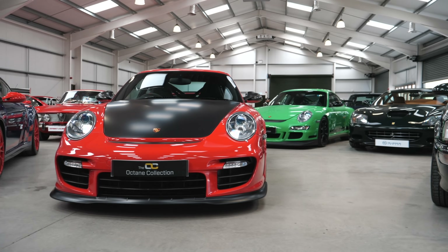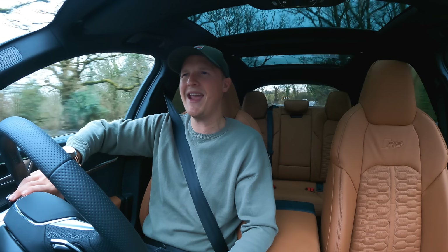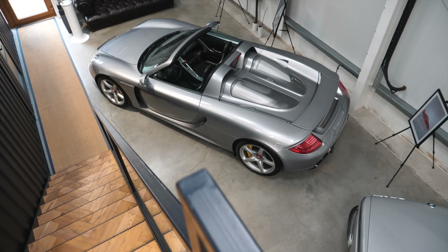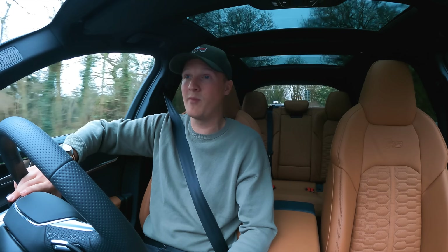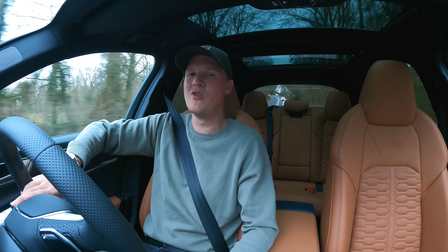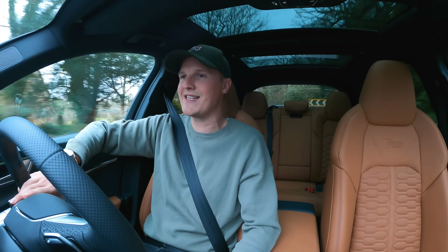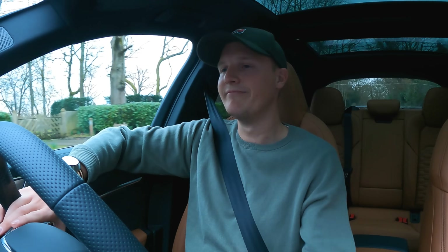They said, hi Sam, we know you're a fan of a modern classic. Would you like to come and drive one of the greatest modern classics made? The car in question is of course the Porsche Carrera GT. Not only have I not driven a Carrera GT before, but recently — the last 12 months or so — values of Carrera GTs have been going through the roof. So it's a very interesting time to have a go in one. Right now I'm on my way in the RS6 down to the Octane Collection to drive a Carrera GT. It's a good day.